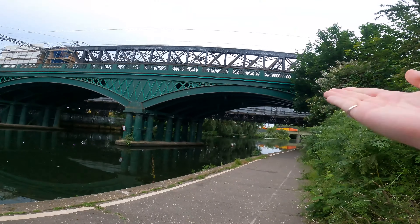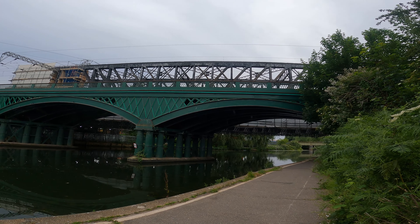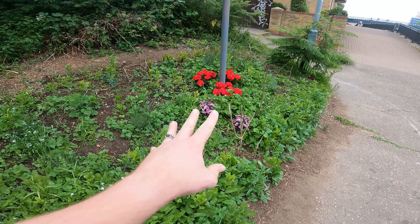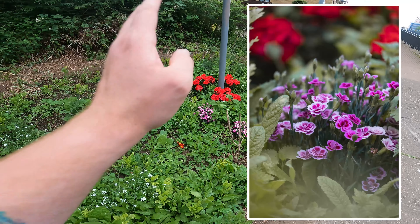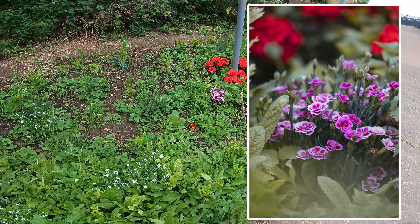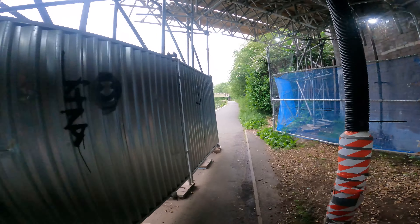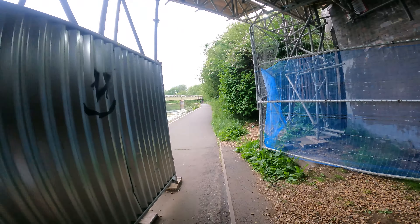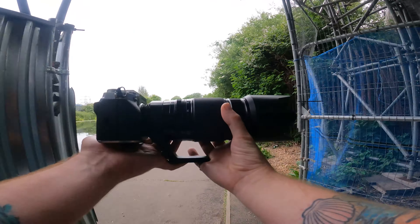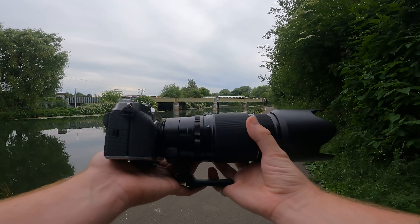Do you mind, Mr. Train? I'm trying to do calm here. Thank you. And it's not a calm chill photo walk unless you're taking photos of flowers. So here's a photo of some flowers because flowers are pretty. I really think almost everybody's first proper photo is of a flower — it's like the first thing you do when you get a camera. You take it outside, you find a flower, you take a photo of the flower because flowers are pretty.